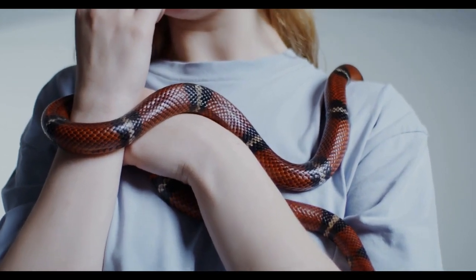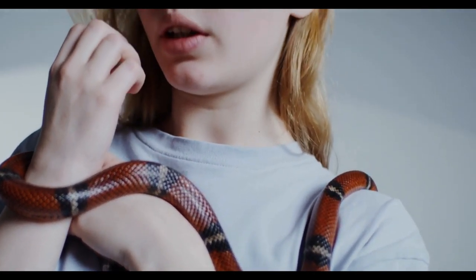During hibernation, garter snakes remain in a state of torpor, slowing their metabolism and reducing their need for food and water. This state allows them to survive the cold, harsh winter months and to emerge in the spring to begin feeding and mating.